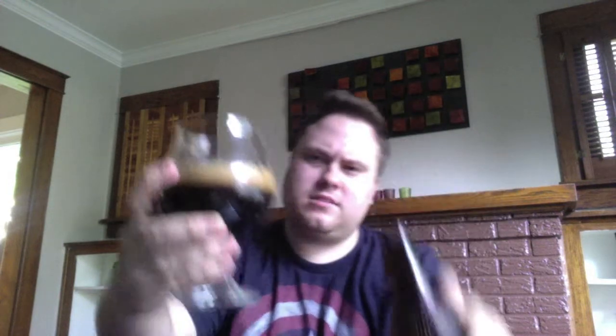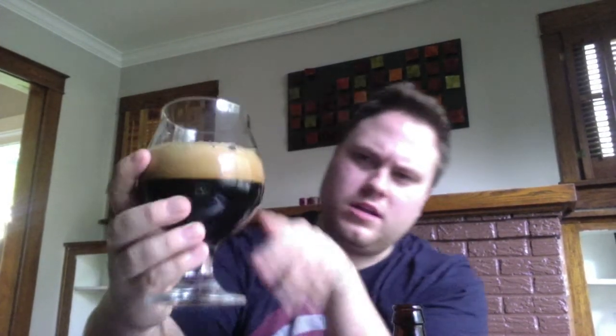Getting into this one — nice robust stout-like pour. Wow, look at how dark that head is. That's nice looking, really tight lacing, little bit of alcohol legs on the side of the glass. Overall a nice looking black ale or double stout — which is it, Green Flash? You haven't wobbled me yet, so let's see what you got.